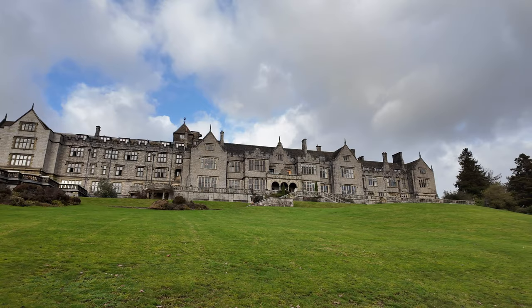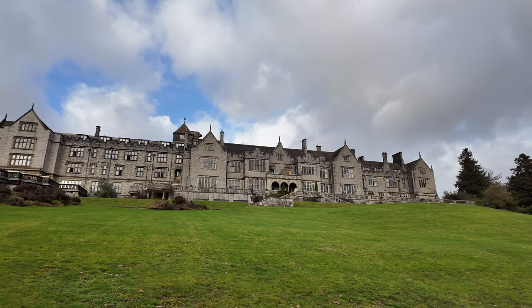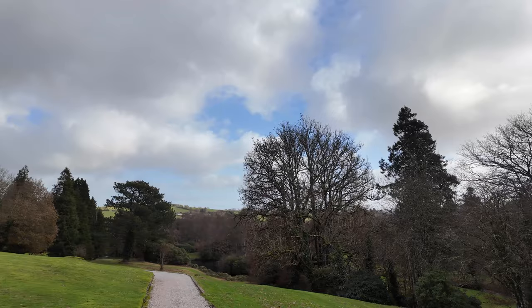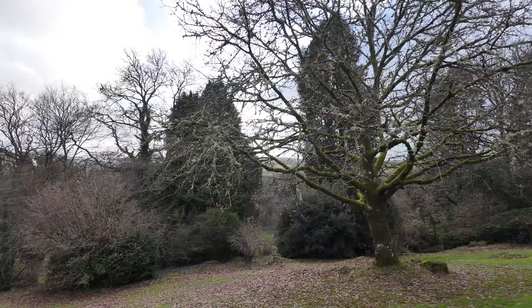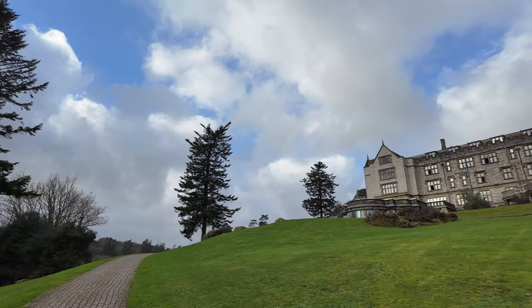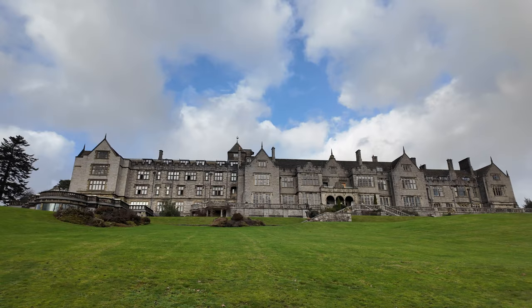We've made it outside — the rain has eased off for a moment, so we thought we'd show you around some of the grounds here at Bovey Castle. It's quite an overcast windy day so hopefully we won't get too wet. Looking up the hill there to the main building — Bovey Castle. Let's take a walk down the path and we'll show you some of the highlights.